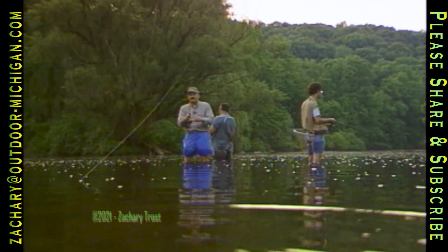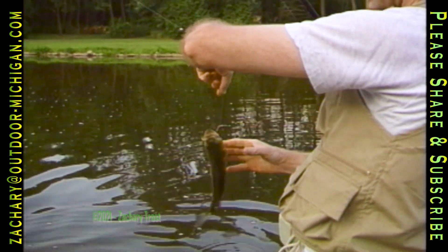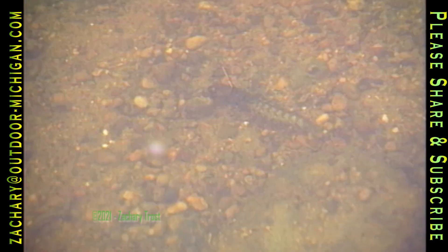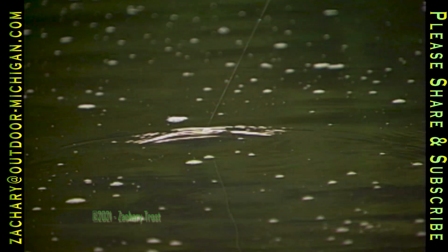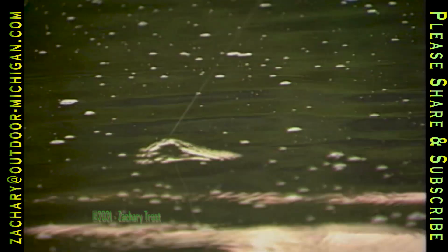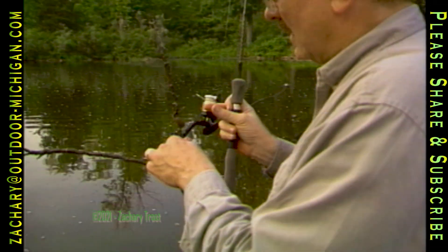Fish the hellgramite right on the bottom. You can use a small split-shot sinker pinched on the line or up a foot or so for a little weight, but just let the hellgramite roll over the bottom in the current. Hellgramites will try to grab rocks and branches in the stream — that might feel like a fish is nibbling when it's just a hellgramite trying to hang on to something. The point of the hook is facing up and it doesn't get snagged as often as you might think. It's either a fish or a stick. I caught a stick, but the good news is I still have the hellgramite.